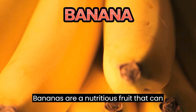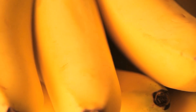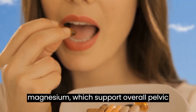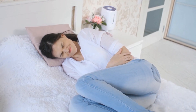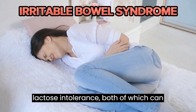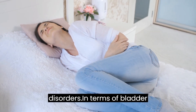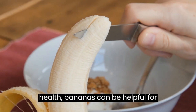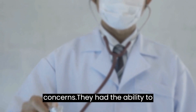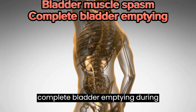Bananas are a nutritious fruit that can contribute to pelvic health in various ways. They contain several beneficial nutrients like vitamin B6 and magnesium, which support overall pelvic well-being. Bananas have been known to alleviate symptoms of conditions such as irritable bowel syndrome (IBS) and lactose intolerance, both of which can be factors contributing to pelvic floor disorders. In terms of bladder health, bananas can be helpful for individuals experiencing incontinence concerns.